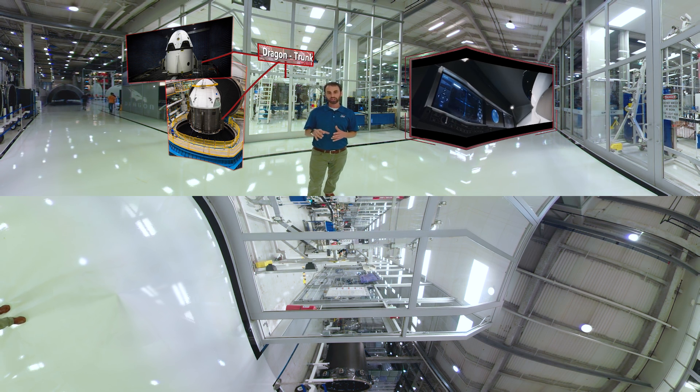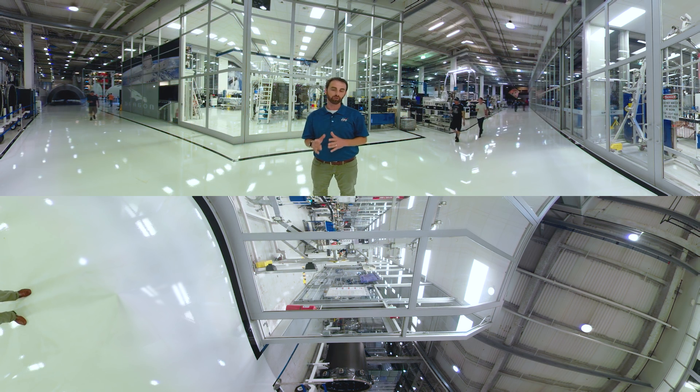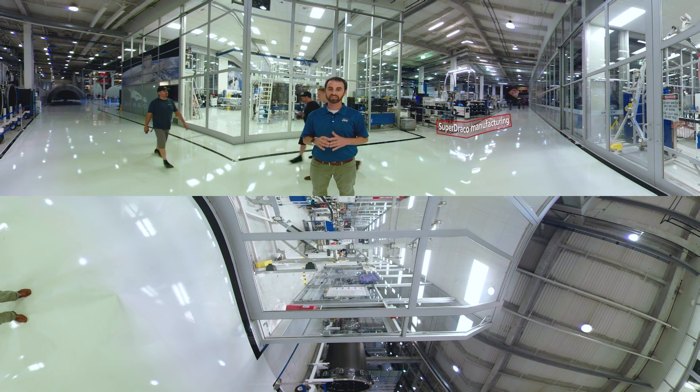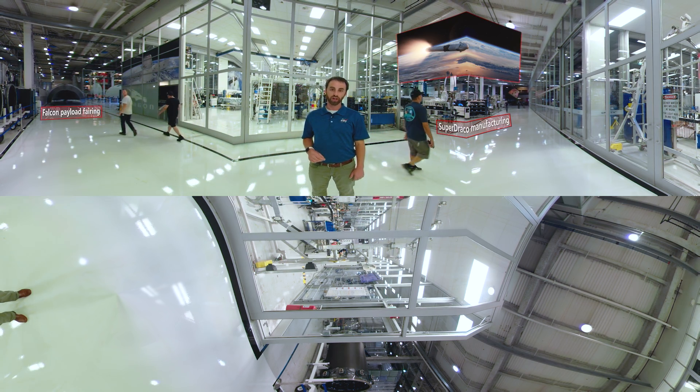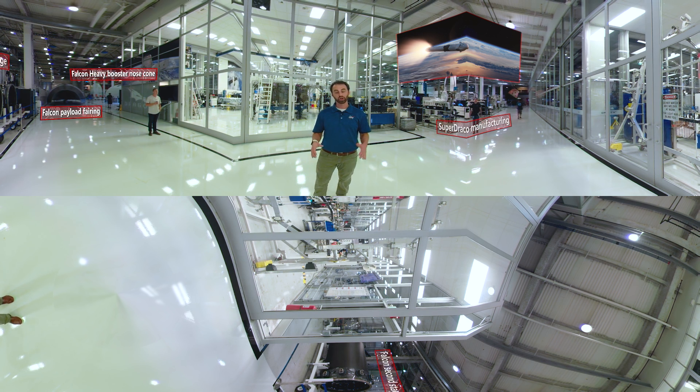The Dragon development truly represents an intentional focus on iterative design and learning from past experiences. From conception phases, SpaceX has had human spaceflight in mind, even while they were just flying cargo. Their rockets and spacecraft have been designed to be human-rated, and they continue to benefit from proven success as they look to the future.